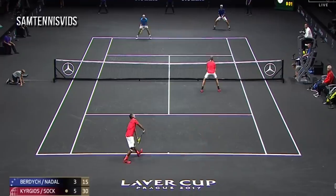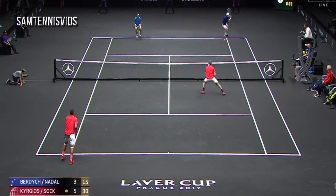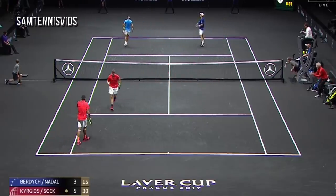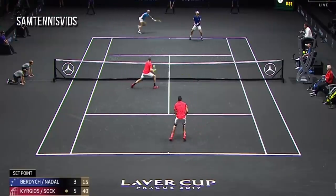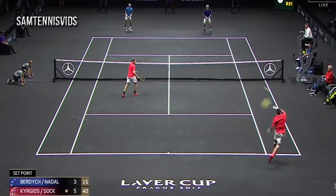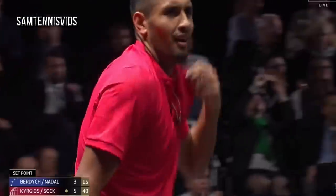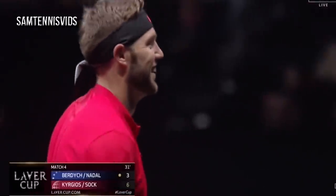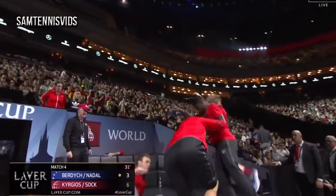Nice shot. Nicely done. What a great shot. Beautiful. An outstanding set of tennis stats. Exactly what Team World required. Six games to three.